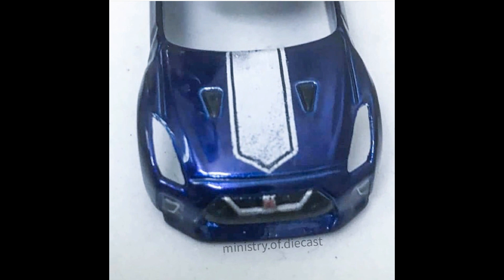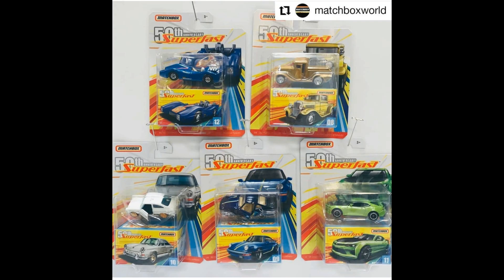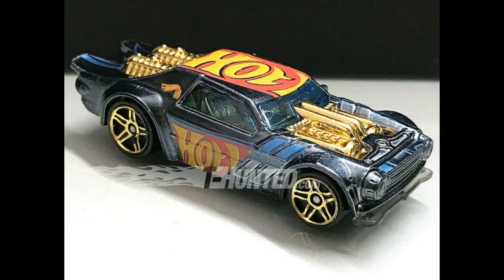Check this one out — this is from Matchbox, their coming Super Fast series from the 50th Anniversary. In the Super Fast series we have a VW Squareback right there, a Porsche, a Mustang — I mean Camaro — was there in the upper left. I don't know the others, and yeah a Ford vehicle. If you do know the names, kindly comment down below.